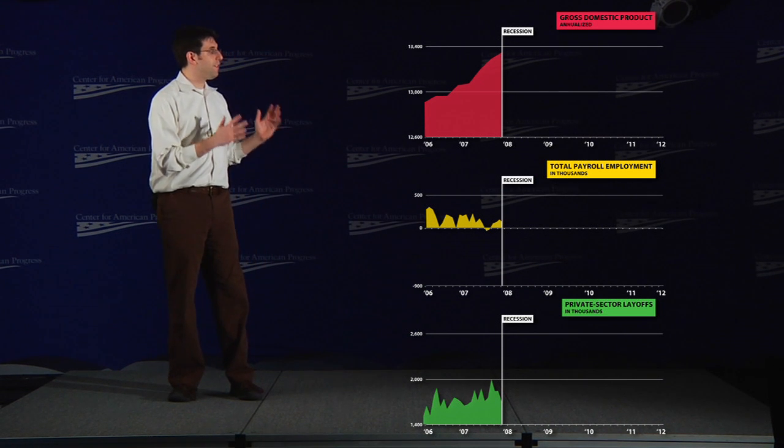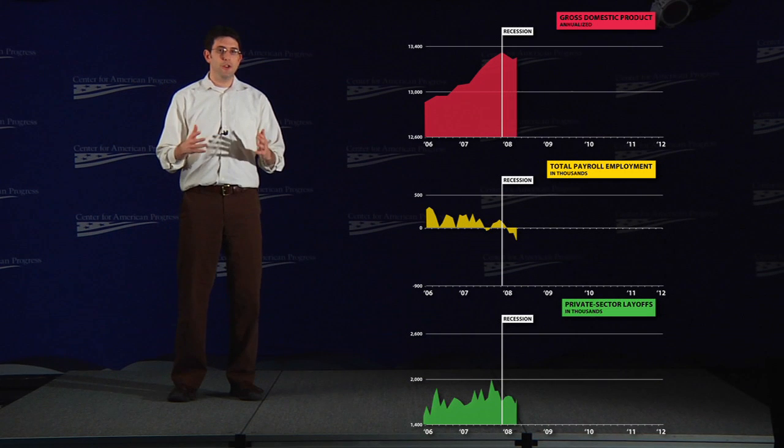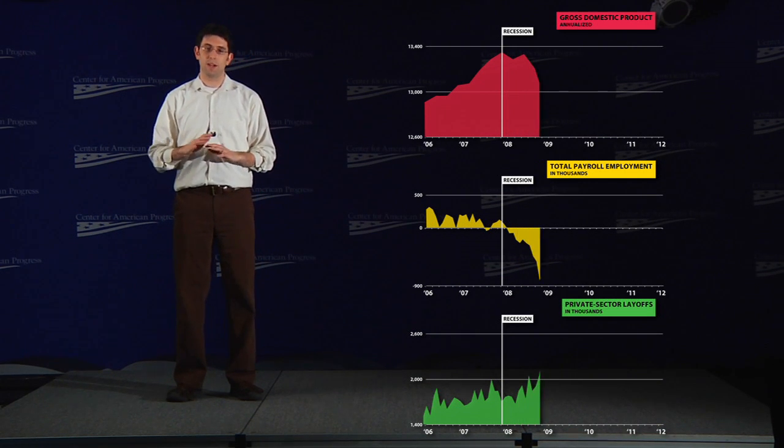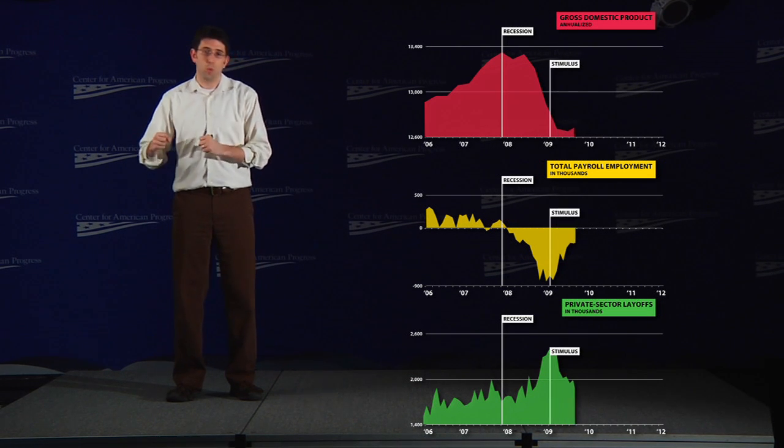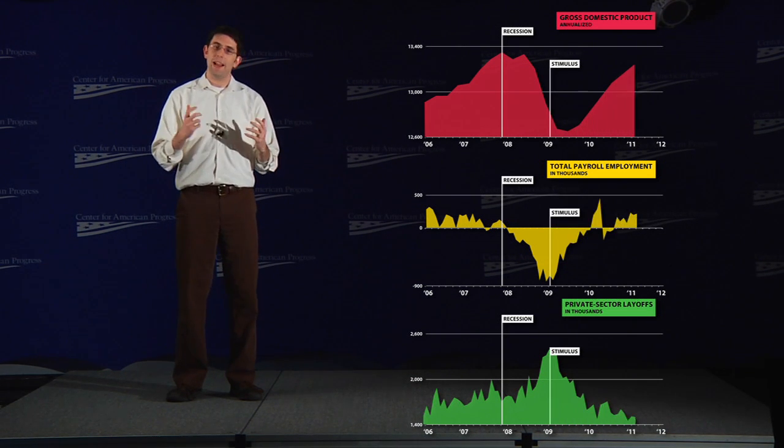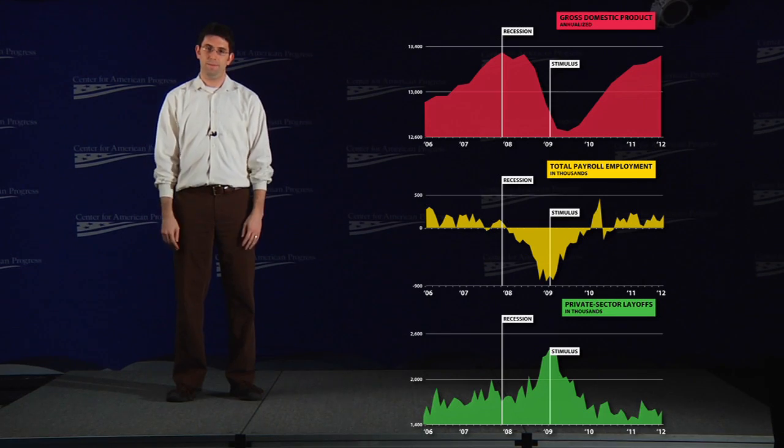These graphs all tell the same story. By early 2009, the economy was headed over a cliff. But then, just after we enacted the stimulus, the country swerved away from the edge and started heading back in the right direction. Now, perhaps it's just pure coincidence that this turnaround happened to occur at almost precisely the same moment that the stimulus began — or perhaps the stimulus worked.